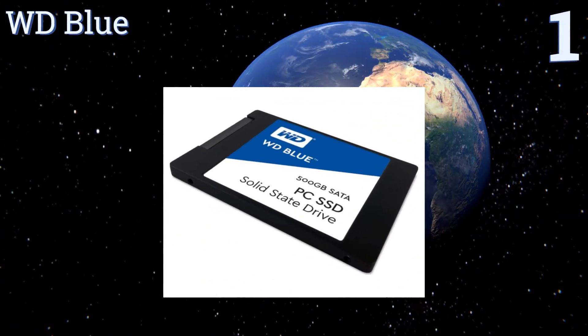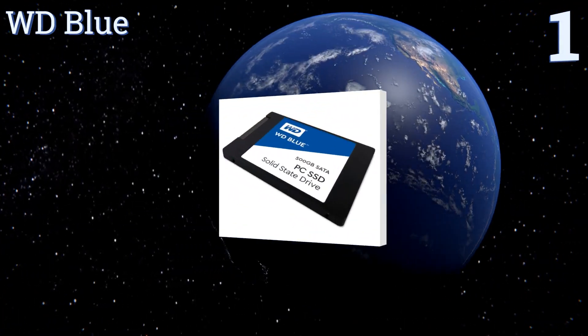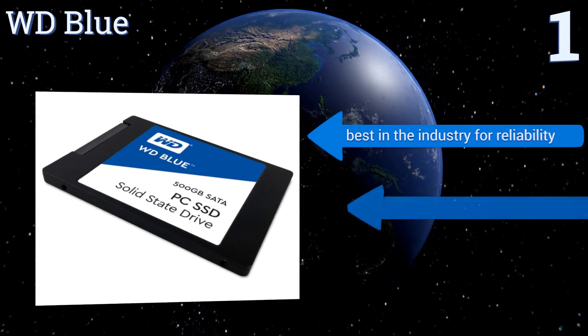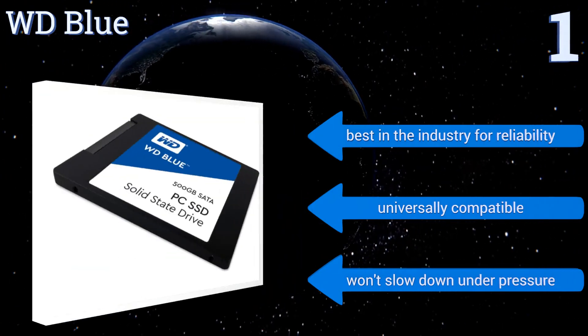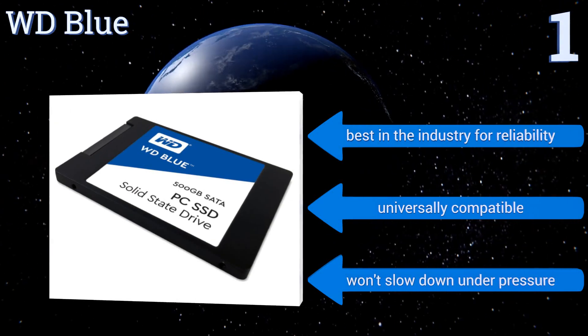Coming in at number 1, long considered a leading name in the world of hard disks and external storage, Western Digital waited many years to enter this product category, but they've started off strong with the WD Blue. Optimized for multitasking and high-end computing, it will not disappoint. It's the best in the industry for reliability, and is universally compatible. It won't slow down under pressure.